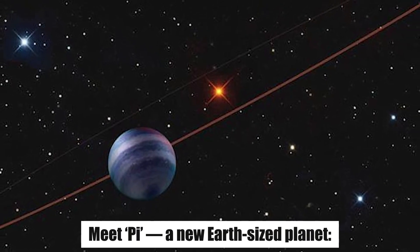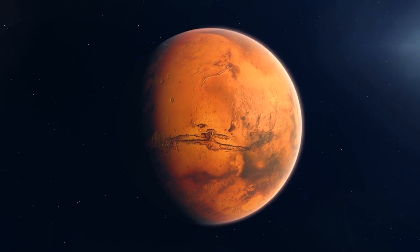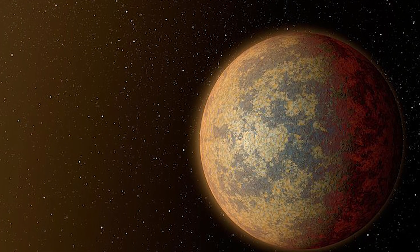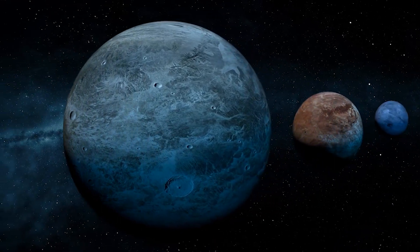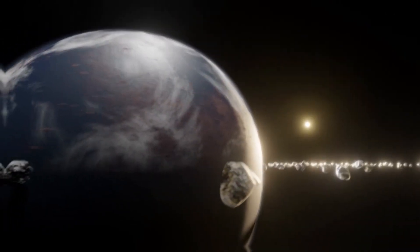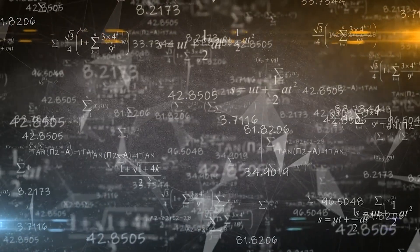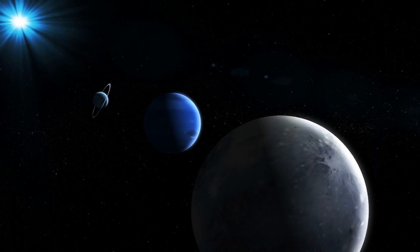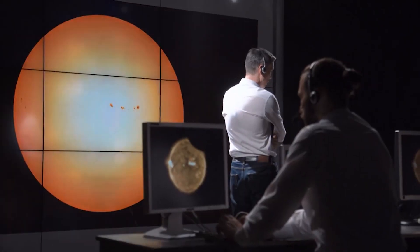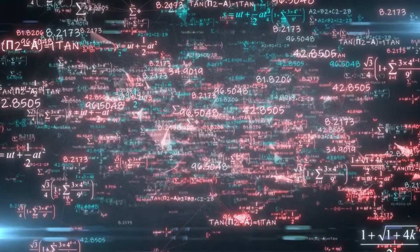Researchers have discovered a new Earth-sized planet orbiting a dim red star some 185 light years away. The planet's official name is K2-315b, but its nickname is 'Pi Earth' because it orbits its star every 3.14 days — that orbit reminded astronomers of the irrational number pi, written as the Greek letter π. Pi is a mathematical constant: to calculate it you divide a circle's circumference by its diameter, and this number is the same no matter what circle you start with, with an infinite number of digits.